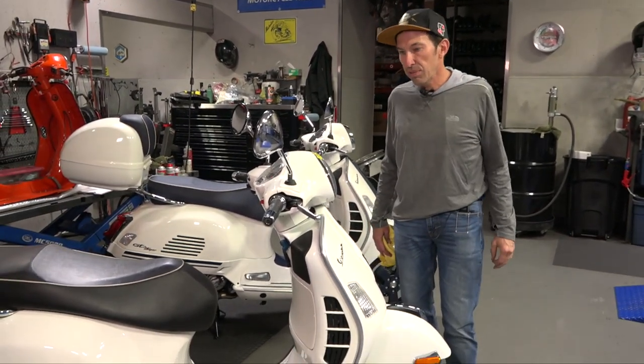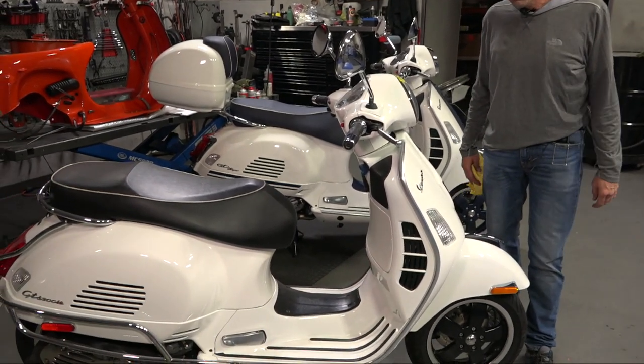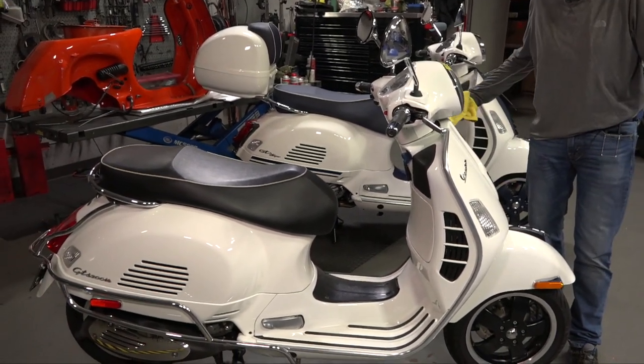Hey everybody, it's Robot here from Vespa Motorsport and ScooterWest.com. I got a short little video for you. What am I cleaning? Am I cleaning a brand new scooter? Nope. I'm cleaning a nine-year-old Vespa GTS 300 that belongs to a customer of my service department, and I just want to share it with everybody.